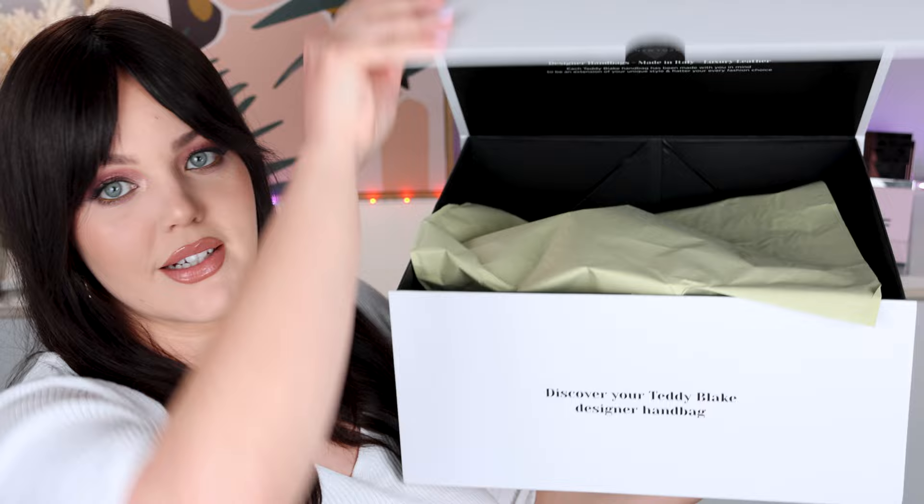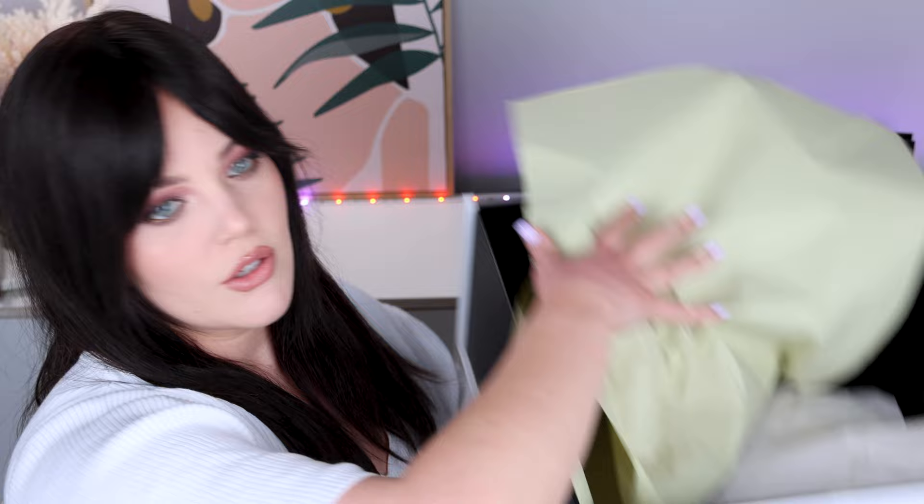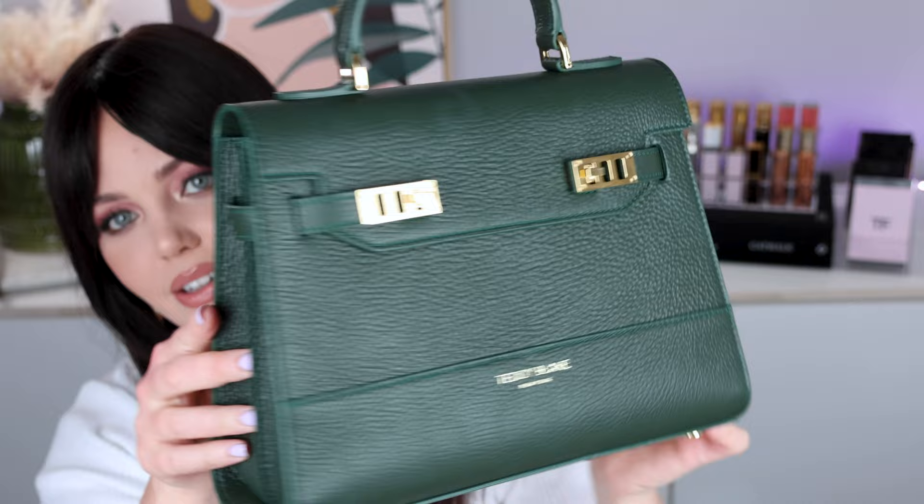So let me show you quickly what this bag is — there are timestamps if you're not interested in this part. The brand is Teddy Blake New York, and this is the giant box it came in. When I say I felt like I bought a Louis Vuitton bag, this is what I mean — it came with this giant box, it feels so luxurious, hefty. You open it up and it has their little information card: 'Designer handbags made in Italy, luxury leather.' It also comes with a little cloth bag for storage, and the shipping was amazing — it came in like three days from New York.